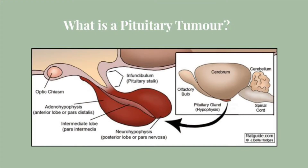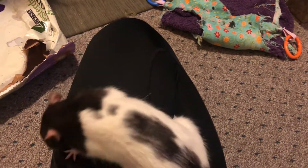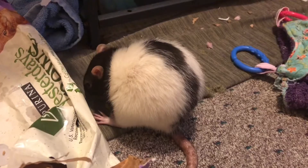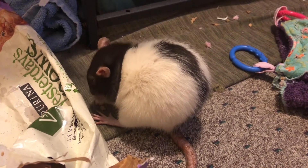So what is a pituitary tumor? A pituitary tumor is an abnormal growth in the pituitary gland of your rat's brain. The pituitary gland is the part of the brain that regulates the body's balance of hormones. Pituitary tumors can appear in both male and female rats, but they are particularly common in unspayed female rats, as about 20% of them will acquire a pituitary tumor.